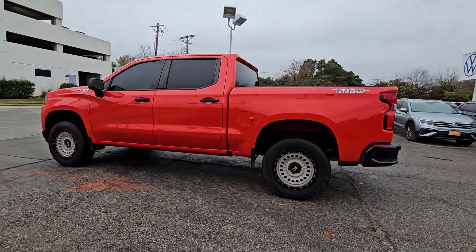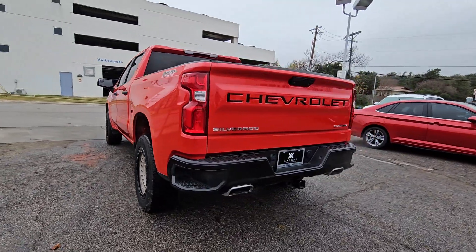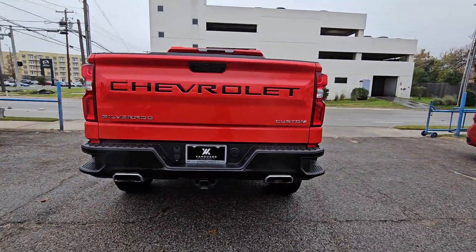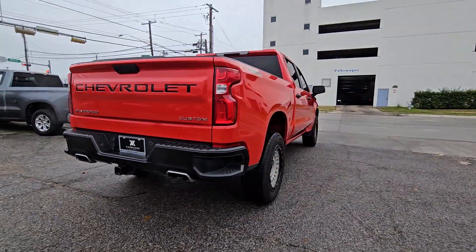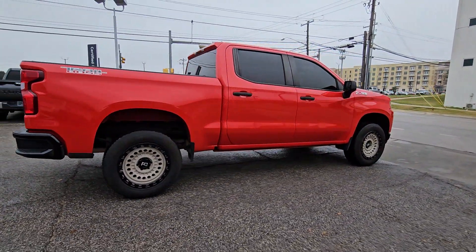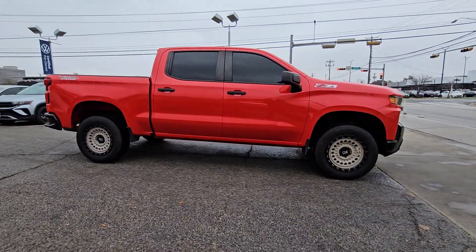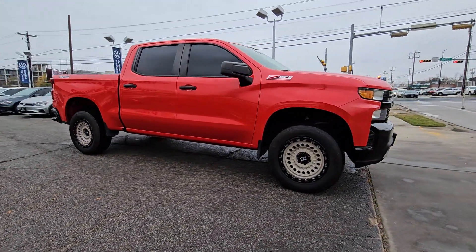Introducing the 2021 Chevrolet Silverado 1500. With less than 80,000 miles on the odometer, this vehicle stands out from the rest. The Chevrolet Silverado 1500 — the full-size pickup that's strong, quiet, and dependable, with the latest technology to keep you connected while you get the job done.